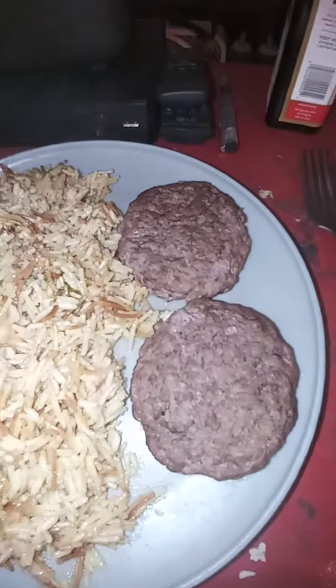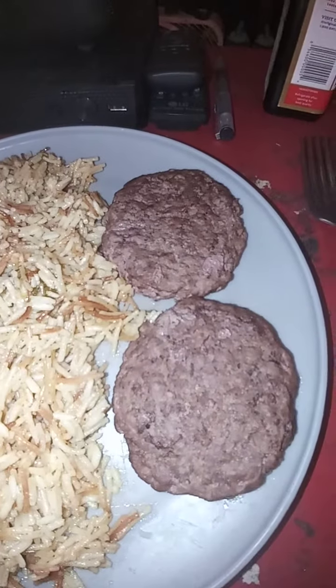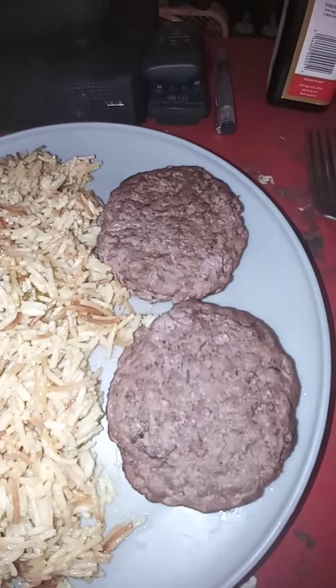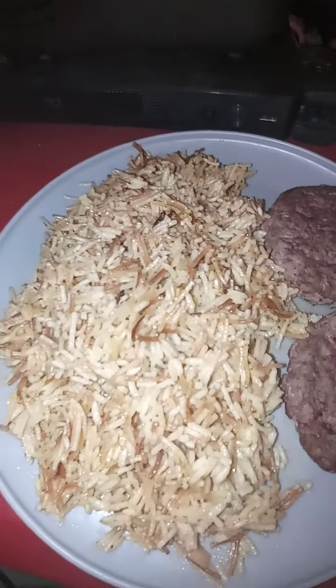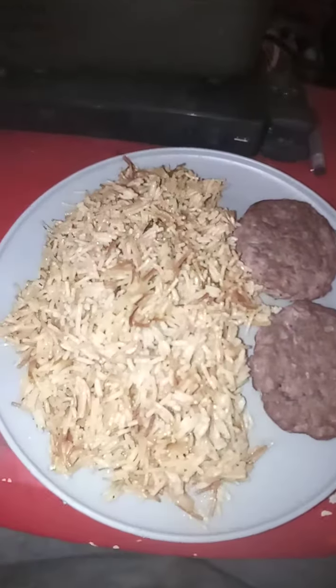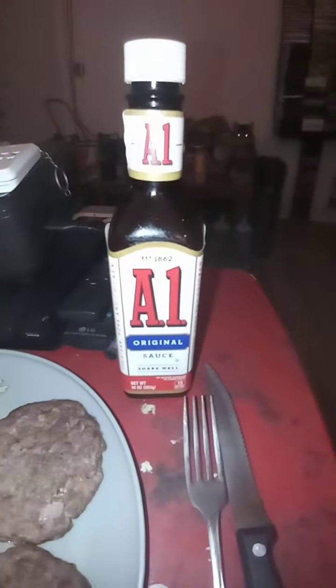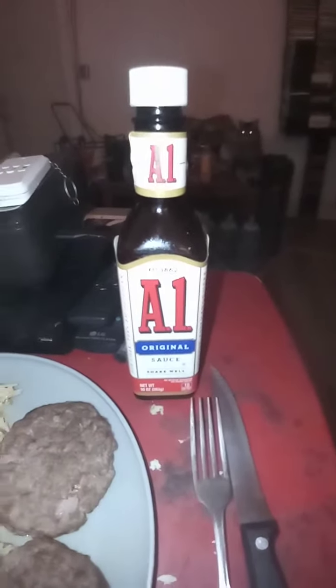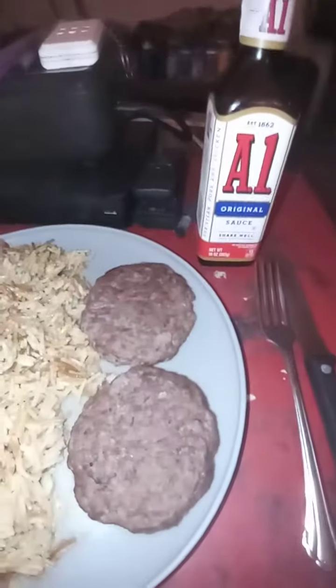I didn't burn the hamburgers this time, and didn't drop them on the floor because I tripped. So we have hamburgers and Rice-A-Roni chicken flavor — chicken beef hamburgers with Rice-A-Roni. And we also got a little bit of A1 steak sauce to go on our burgers.